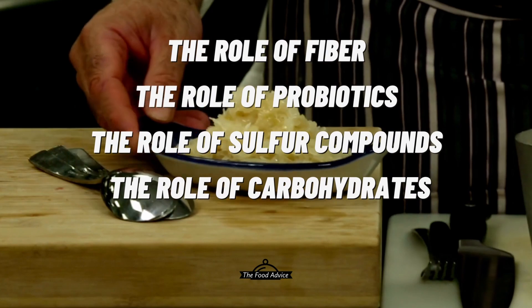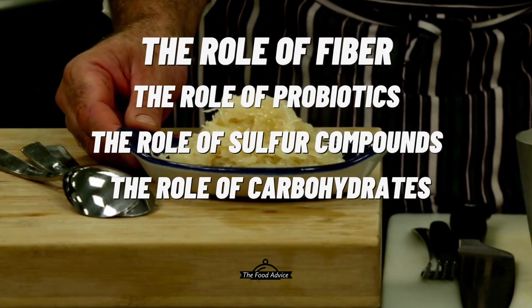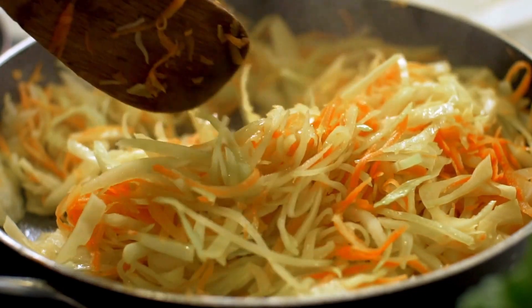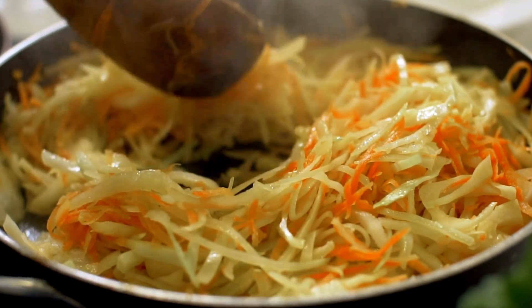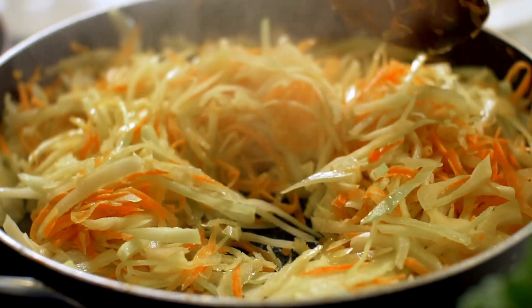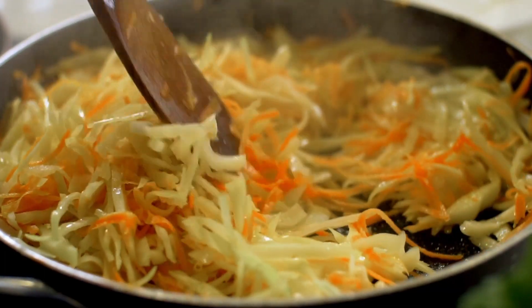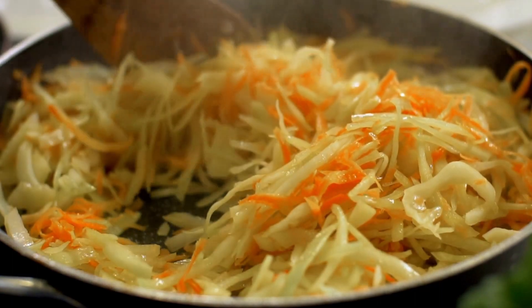Carbohydrates: Sauerkraut contains carbohydrates, which can also be fermented by gut bacteria, leading to the production of gas. Overall, sauerkraut can cause gas due to the interaction between the fiber, probiotics, sulfur compounds, and carbohydrates it contains. However, consuming sauerkraut in moderation and taking steps to reduce the effects of gas can help you enjoy its many health benefits.